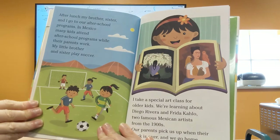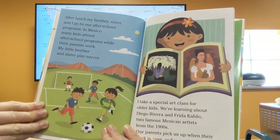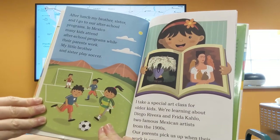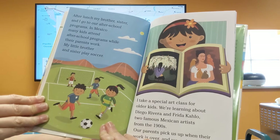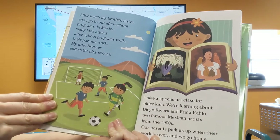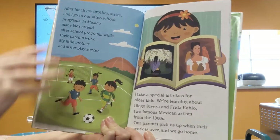After lunch, my brother, sister, and I go to our after-school programs. In Mexico, many kids attend after-school programs while their parents work. My little brother and sister play soccer. I take a special art class for older kids. We are learning about Diego Rivera and Frida Kahlo, two famous Mexican artists from the 1900s. Our parents pick us up when their work is over and we go home.